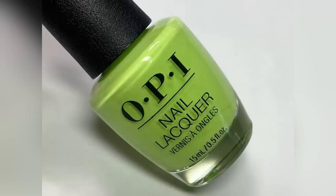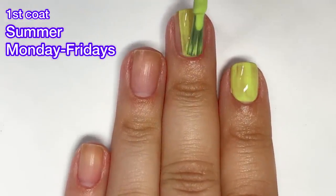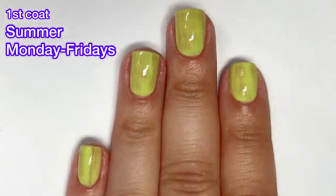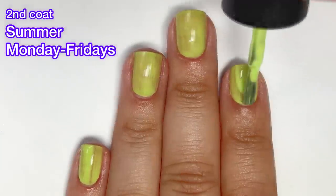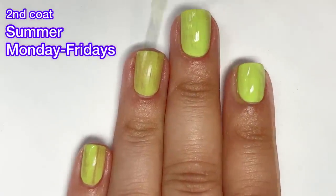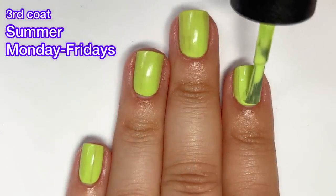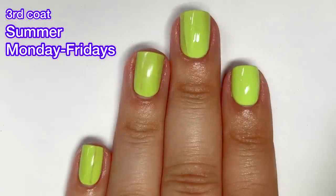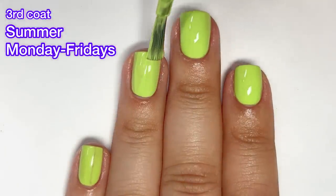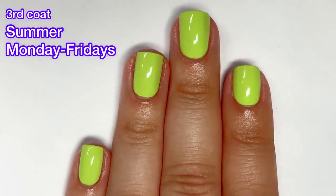Next up we've got Summer Monday Through Fridays — I don't really understand that name — but this is a bright green cream. We're going to need at least three coats for full opacity, which I kind of expected with a color like this. After the third coat the polish looked absolutely stunning, and the formula was very easy to work with. I really like this color — it would actually make a great pedicure color too. I definitely like this one a lot.